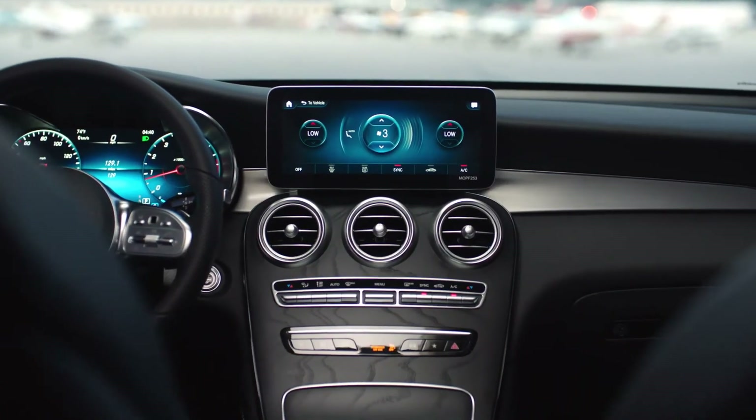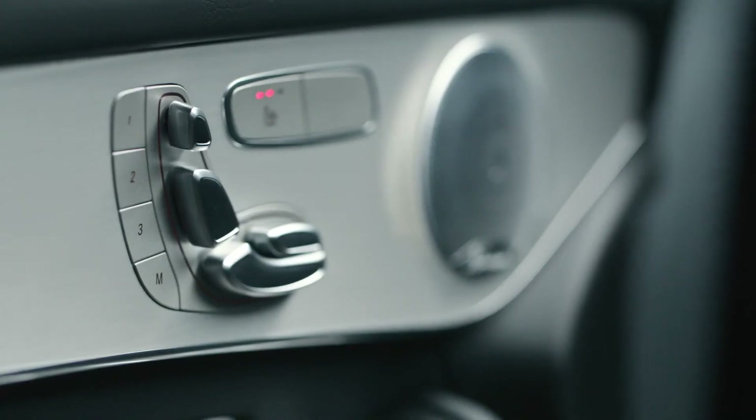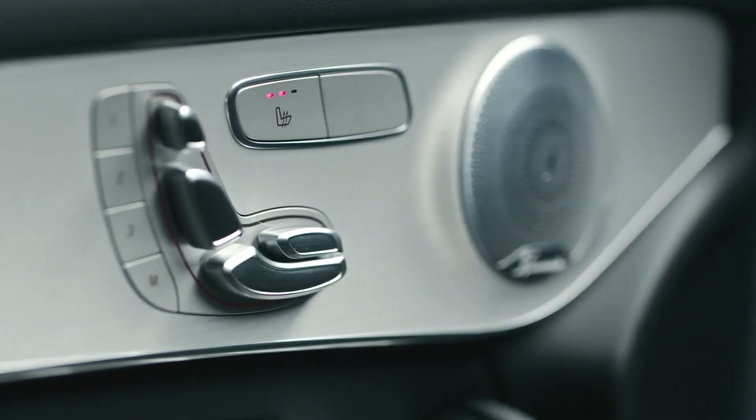Luxury comes standard with dual-zone climate control and power-adjustable front seats with heated cushions. It's like being spooned by a warm loaf of freshly baked bread in the shape of your lover.